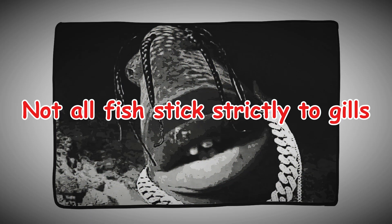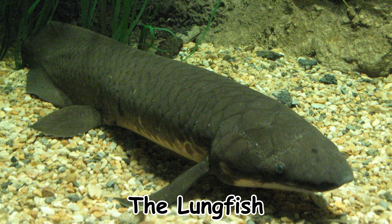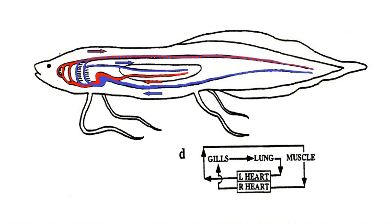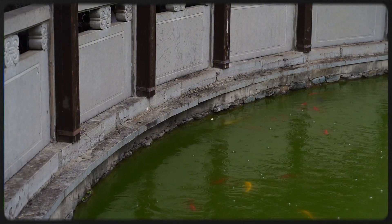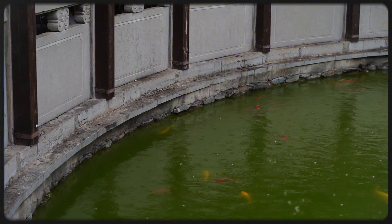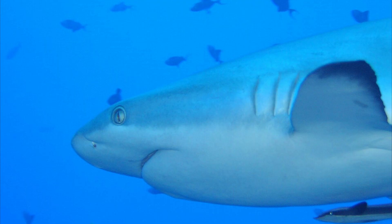Not all fish stick strictly to gills. Some species have developed creative add-ons. The lungfish, found in Africa and South America, has both gills and primitive lungs — it can survive in mud during dry seasons by breathing air. Some catfish can gulp oxygen directly at the surface. Even goldfish in low-oxygen ponds can switch to strange metabolic tricks to keep going longer than you would expect. These adaptations remind us that breathing underwater is not just one thing. Evolution has tinkered with the blueprint in dozens of ways depending on the environment, but the core principle — the gill as an oxygen-stripping machine — remains the foundation.